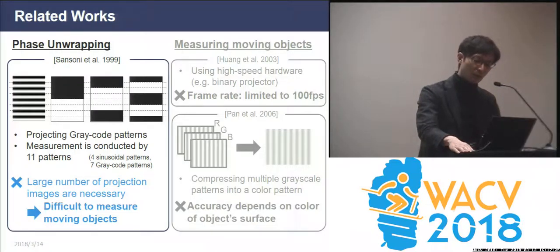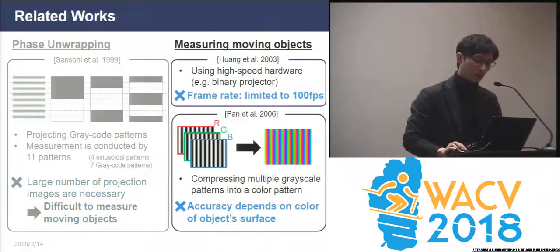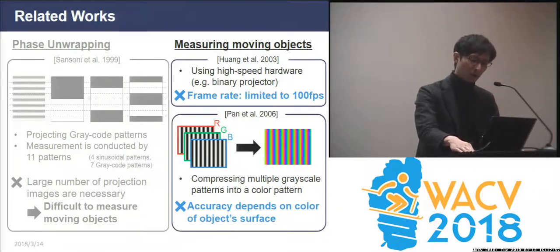However, phase shifting method requires that the object remains still until the system has finished projecting all patterns. Therefore, because the large number of projected images are necessary, it is difficult to measure a moving object. To solve this problem, related work uses specialized hardware to speed up imaging and projection. However, it was limited to around 100 FPS, and we think this is not enough. Another promising method is to compress multiple grayscale patterns into a single color pattern, but the measurement accuracy still heavily depends on the color of the object's surface. So we can conclude that phase unwrapping is essentially required, but it involves additional projections, and this is not good for dynamic scene sensing.